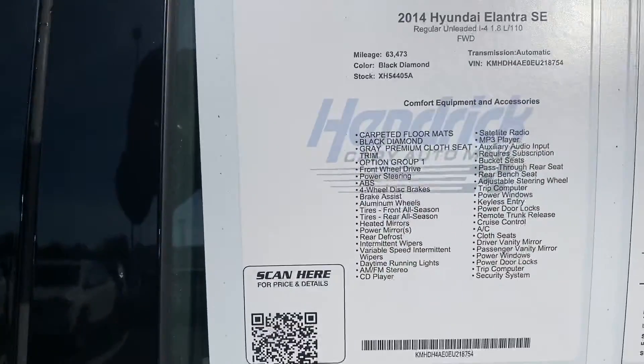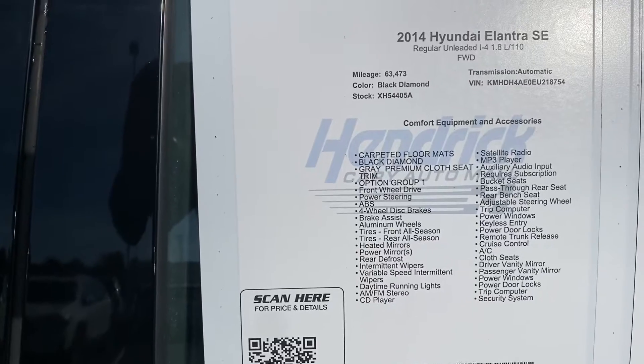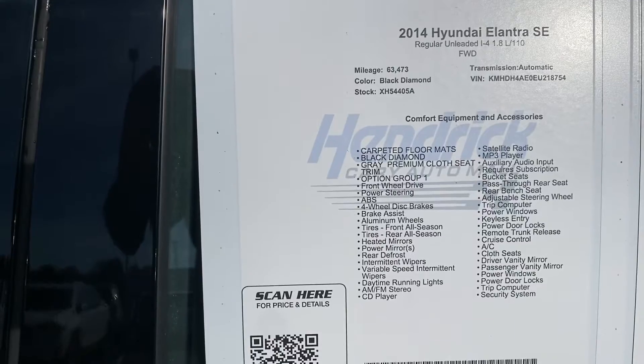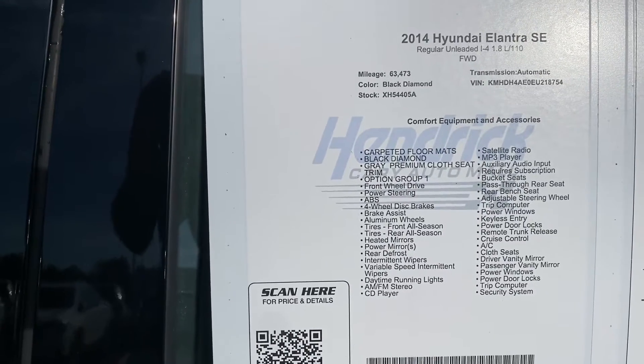We'll stop off on the window sticker here — 2014 Elantra SE. You can see the miles, stock number, VIN, and all the different features. Feel free to pause if I move on from that too quickly.